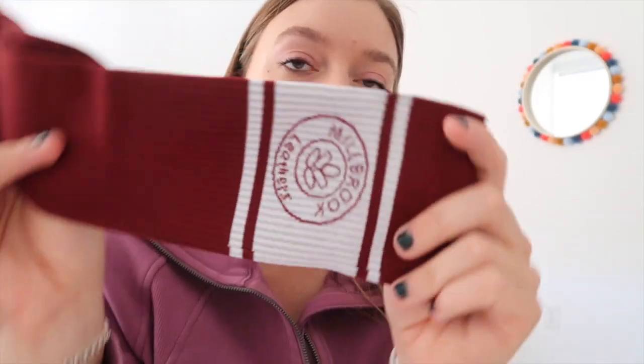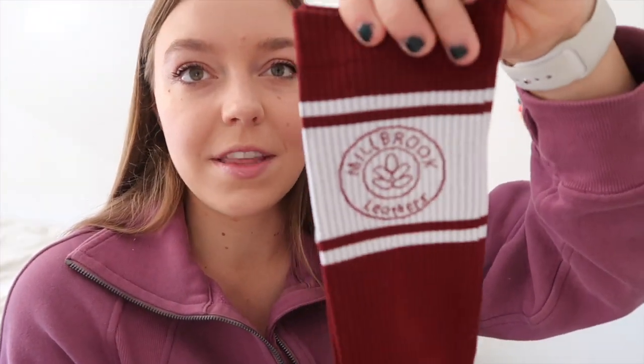They also sent me some socks, which I was not even aware they sold socks, but these are super cute. They are red, with a little white top part that is striped with their logo on it — just Millbrook Leathers branding. I love these socks. I mean, I haven't worn them yet, but by the feel of them I feel like I'm going to love them.